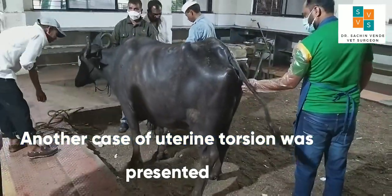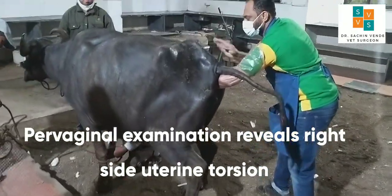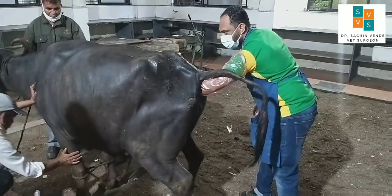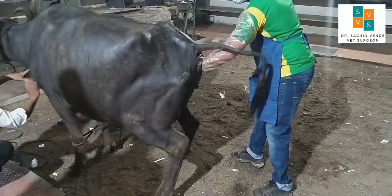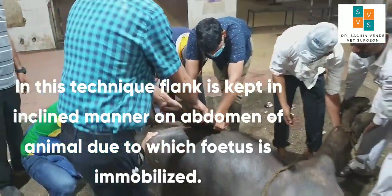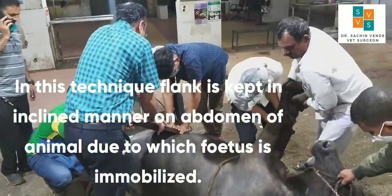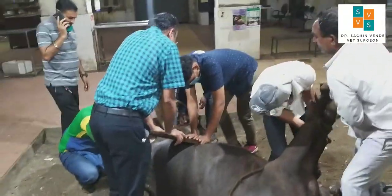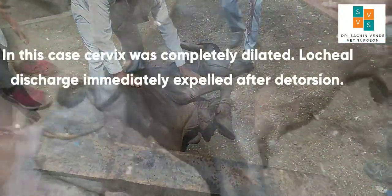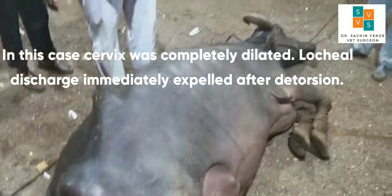Another case of uterine torsion was presented. Vaginal examination revealed right-sided uterine torsion. Detorsion was done by modified Schafer's method. A plank was kept in an inclined manner on the abdomen to immobilize the fetus. In this case, the cervix was completely dilated and lochia discharge was immediately expelled after detorsion.